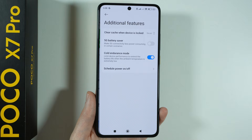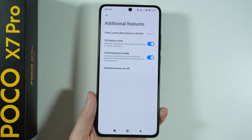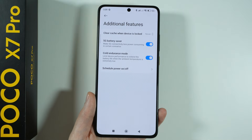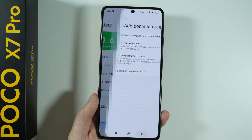We also have additional features like the 5G Battery Saver, which can be enabled. If you live in an area where it is cold, you can also enable the Cold Endurance mode. And that is pretty much it.